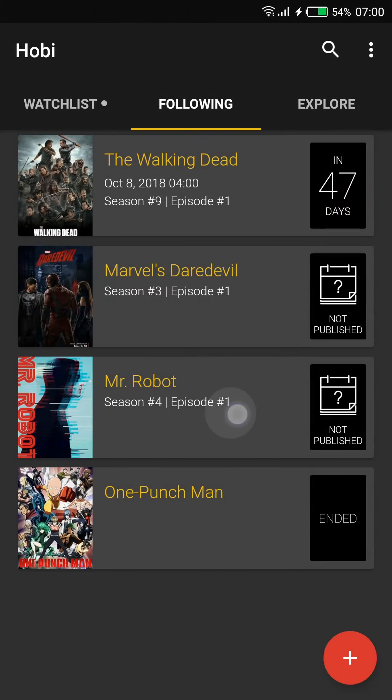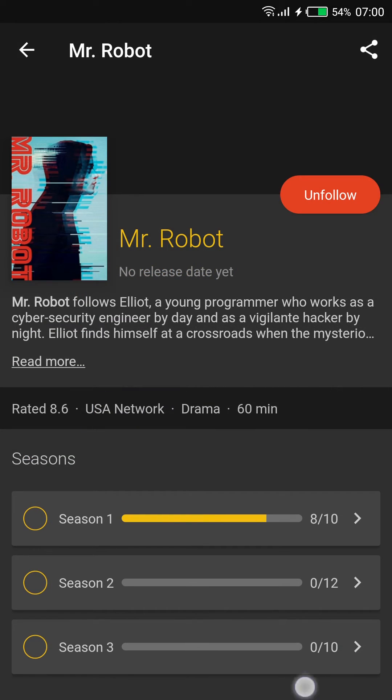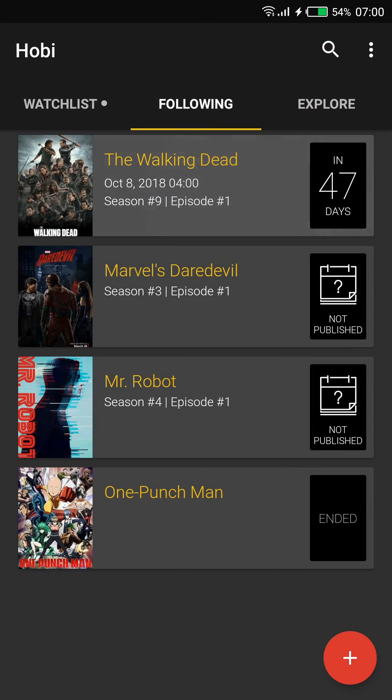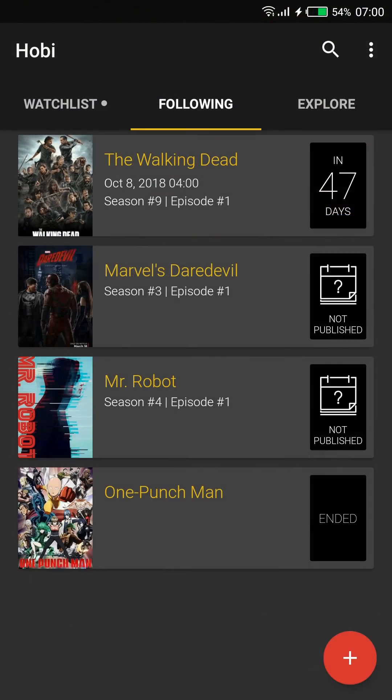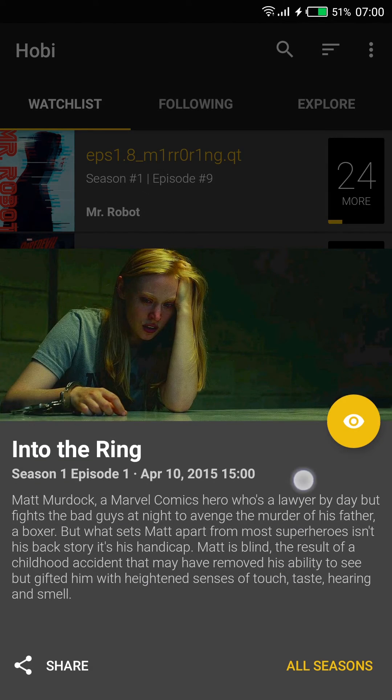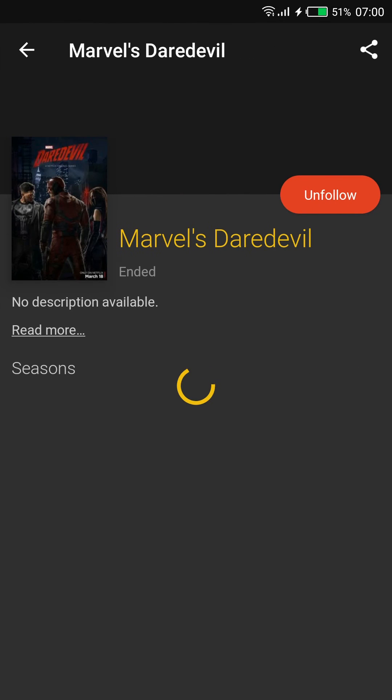I'll give Hobby a 7.9 out of 10. There are a few things that could be better, like the finicky poster transitions, some bugs with the floating action button, and tapping on an item in the list will sometimes follow the show and other times open the show, which is weird and inconsistent.